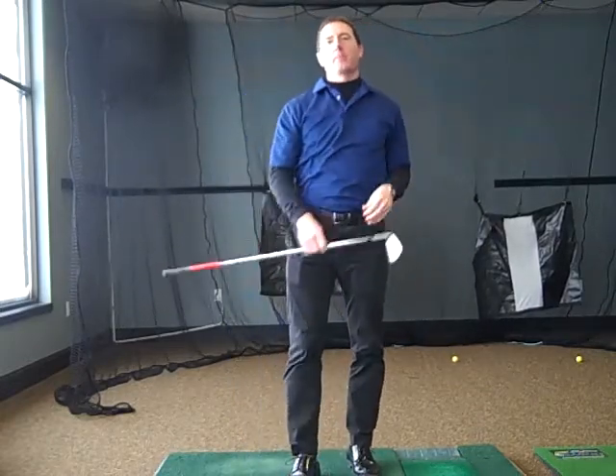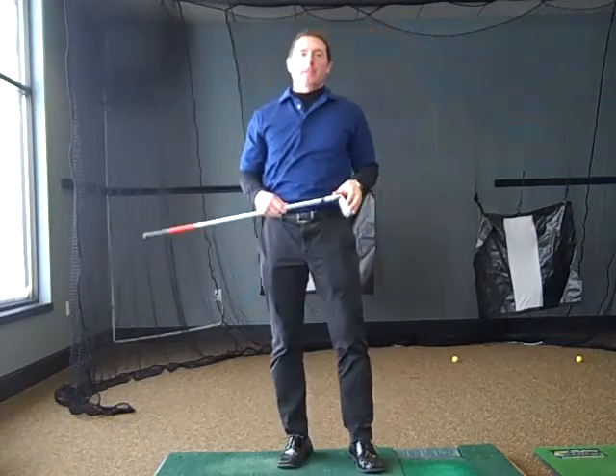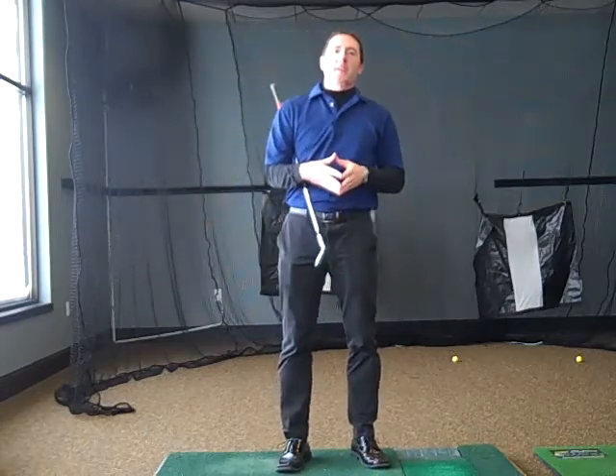Hey there, Scott Seiferlein here, coming to you from the indoor studio at Sunnybrook Country Club. I was going through my records and I discovered that you had not received the January video newsletter, so I wanted to let you know what you missed out on.